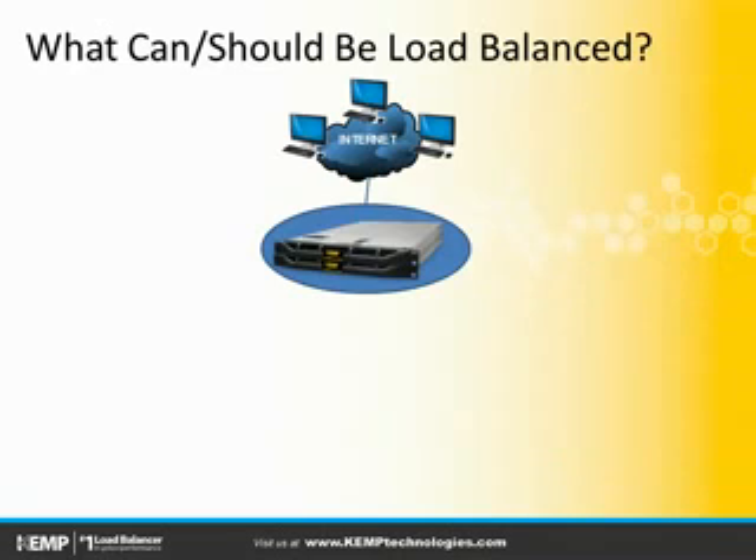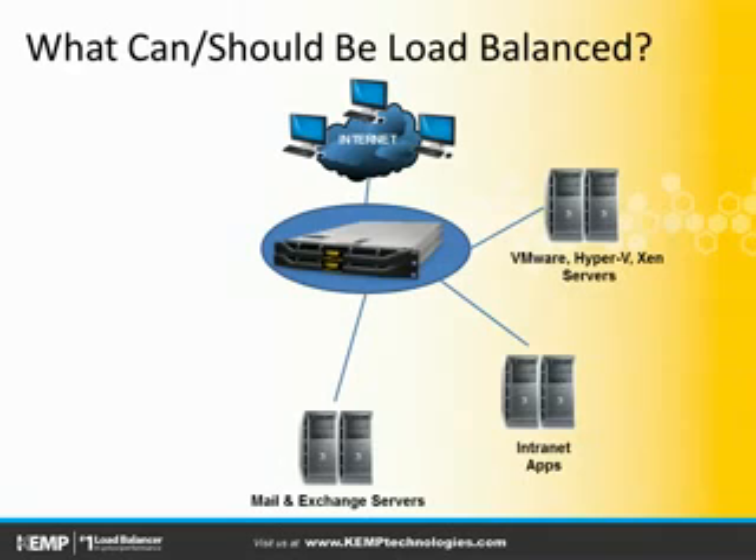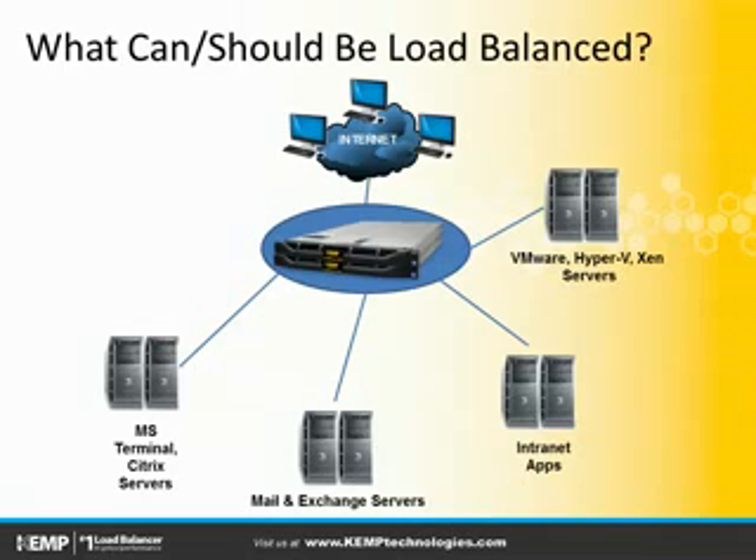While the majority of load balancer-aware applications using internet protocol can leverage Kemp's solution for high availability, some common ones include virtualization platforms, both custom-built as well as widely popular intranet applications such as Microsoft SharePoint, email platforms such as Microsoft Exchange 2010 and 2013, VDI solutions such as remote desktop services, as well as a wide array of public-facing web servers, from the simplest of websites to the most complex of application front ends.